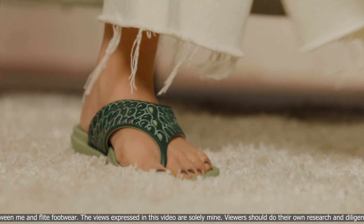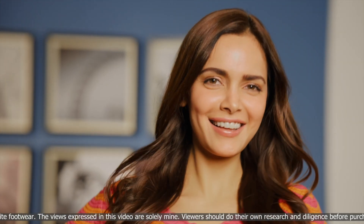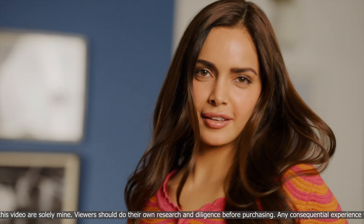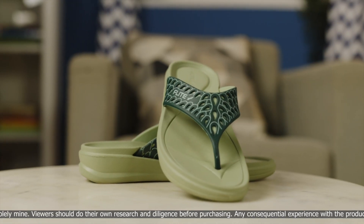The appealing broad strap and wedge sole gives me a unique and classy look. It's lightweight and pleasantly comfortable, which makes it perfect for both work and party looks.